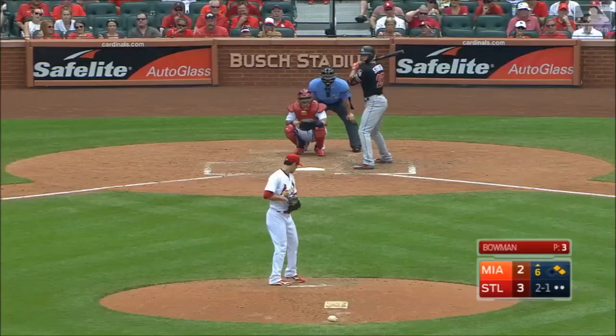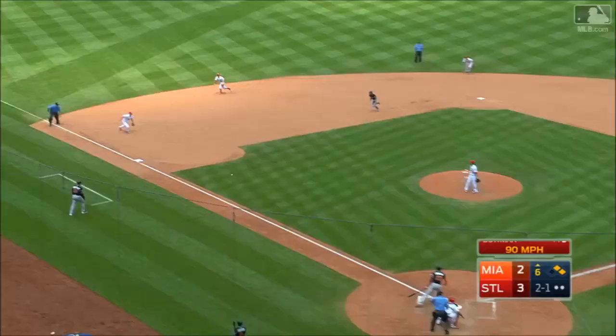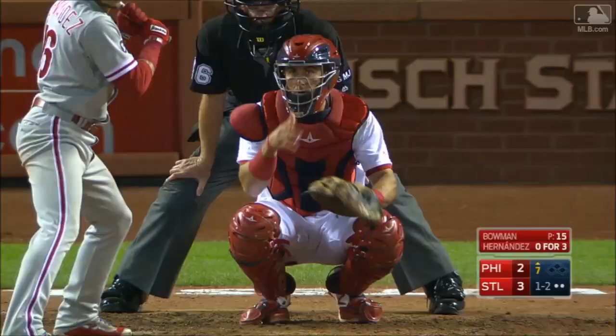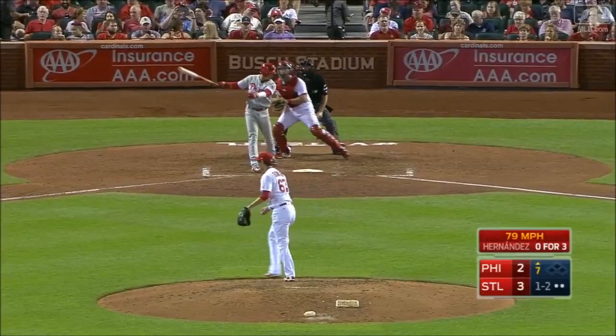Watch the bullpen guy. The 2-1. And a ground ball. It's hit to third. Jericho steps on the bag. And he got him. Strikes out the side here at the 7th.